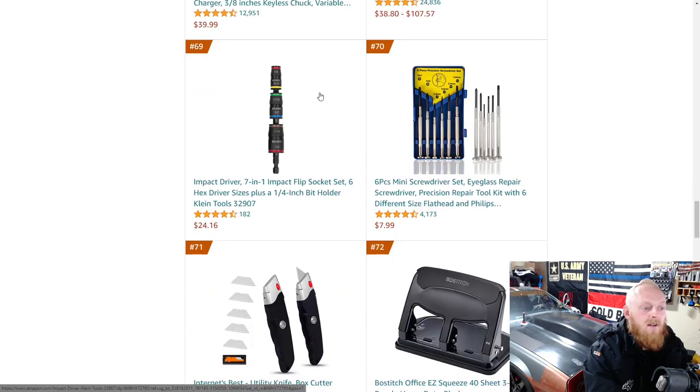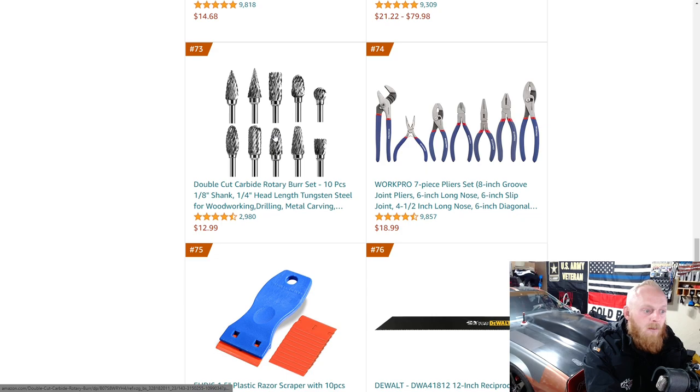The Klein impact flip socket set for impact drivers — that's a fairly new item released by Klein. Some carbide rotary burr bits. Burr bits are normally expensive because they are very durable and handy. I've bought a small cheap set like this before and had very bad experiences — very little pressure and it literally bent the shaft. I try to stay away from cheaper sets; you'll pay more than $13 for just one good bit, but having quality burr bits is essential if you're trying to do any sort of clean work with them.